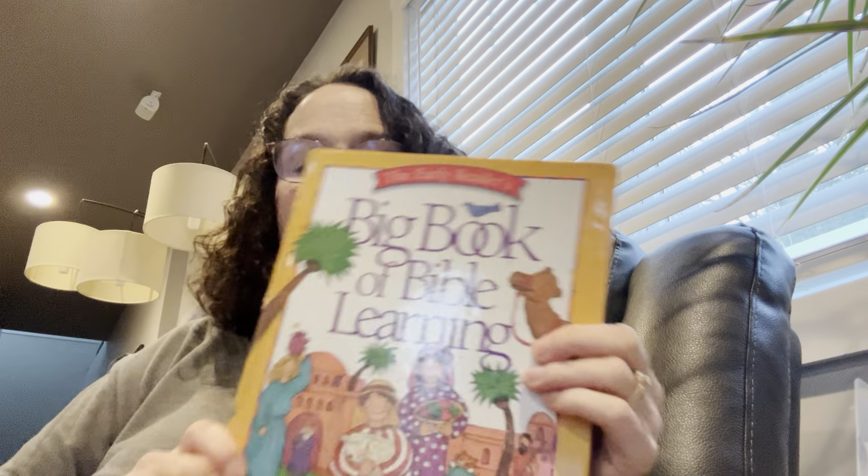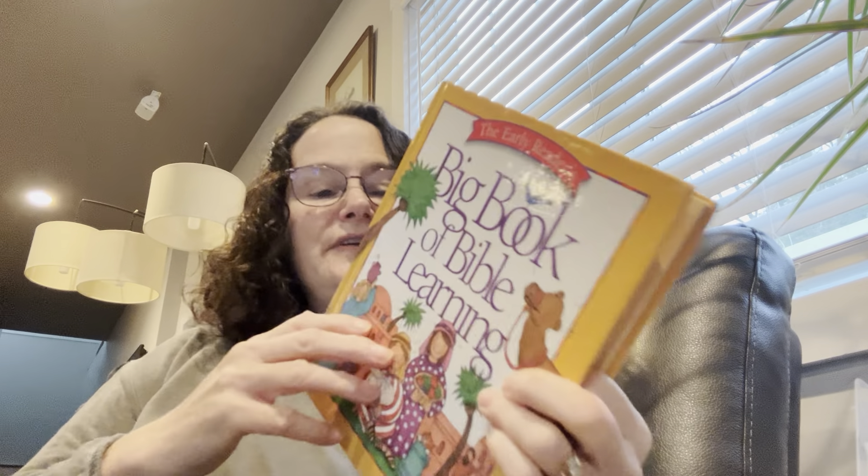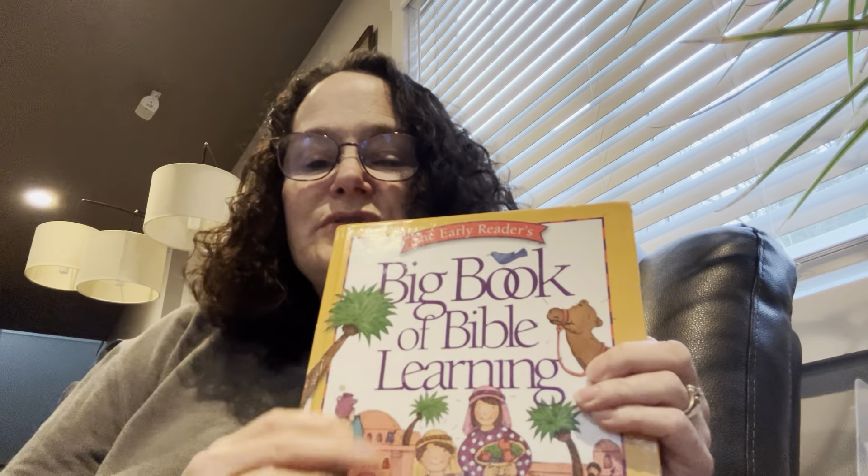And that is where we're going to end today. Maybe we can read the other half tomorrow. This is The Big Book of Bible Learning and I think it's very interesting because when you hear Bible stories, you can picture what those places were like. I hope you enjoyed this book. Next time you're hearing someone read the Bible and they talk about a house, you can picture what that might have looked like. Or when they talk about the temple, you can picture a little bit about what that looked like.